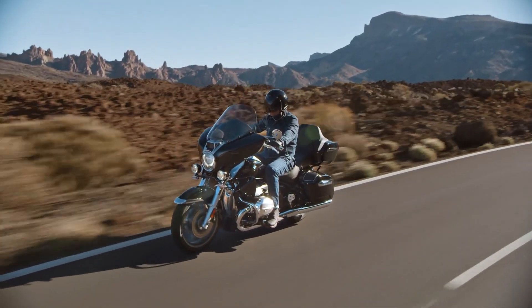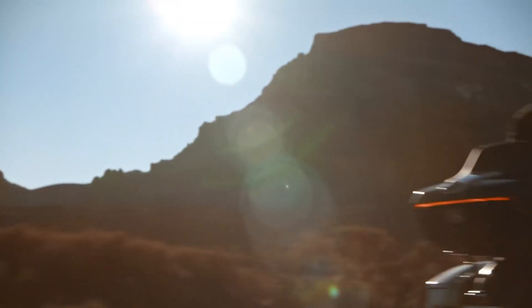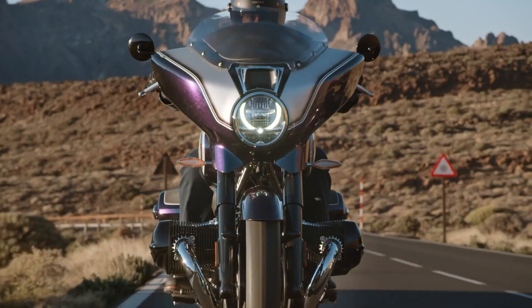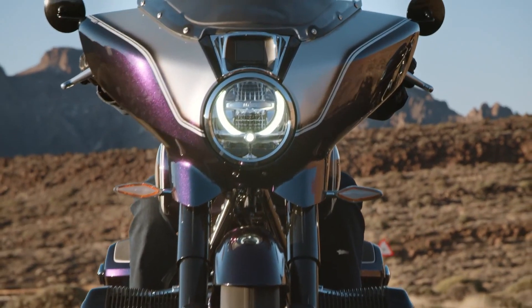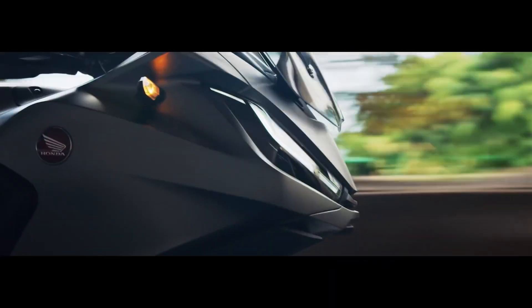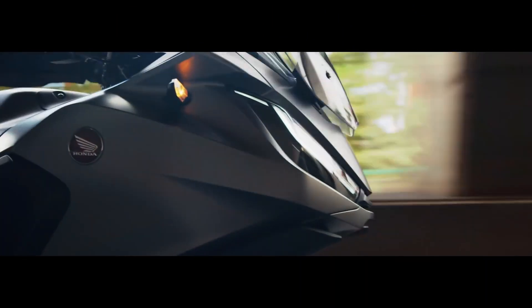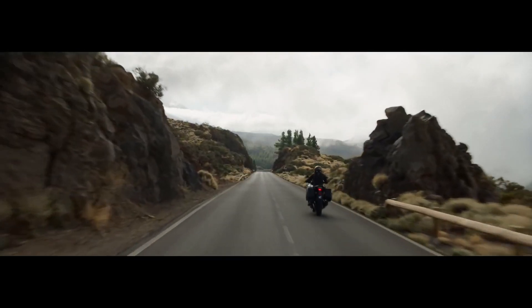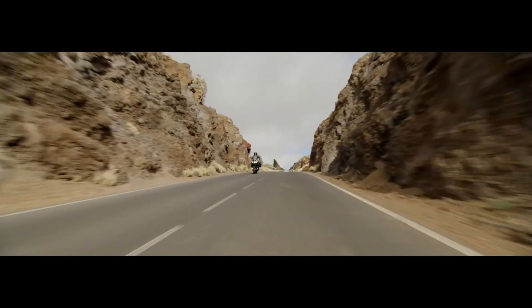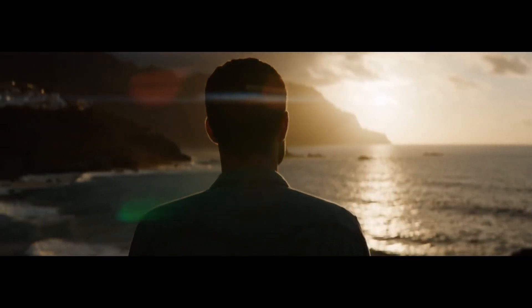Welcome back to another Motobob video where today we're looking at the best new touring motorcycles on the market for 2022, and this is actually a pretty good list. A couple of years back, adventure bikes looked to have killed off the dedicated touring machines, but this year there's been a bit of a revival and a good selection on the market. We'll go through eight of the best new and updated models in price order ascending, and then at the end the best of the rest.